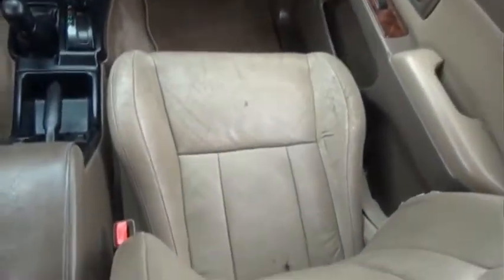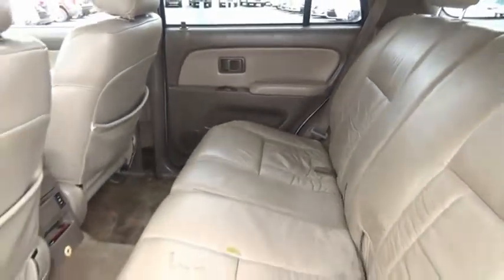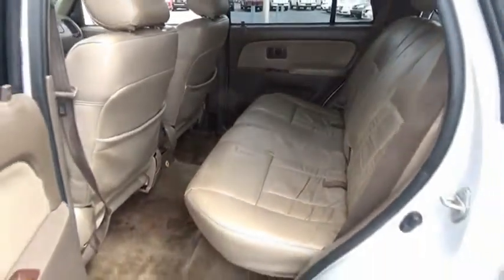4Runner durability is unbeatable. There are more 4Runners on the road today than any other midsize SUV. Come see the car for yourself.